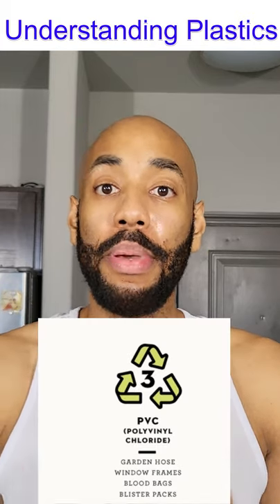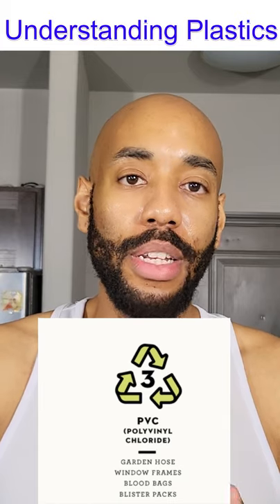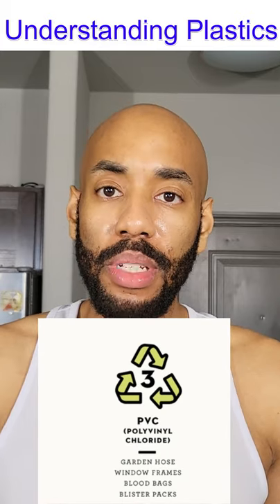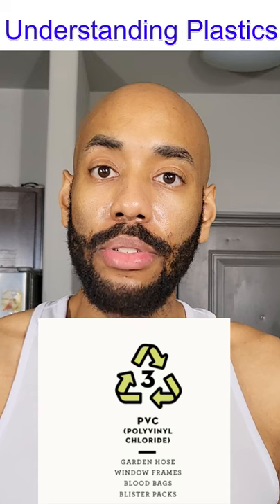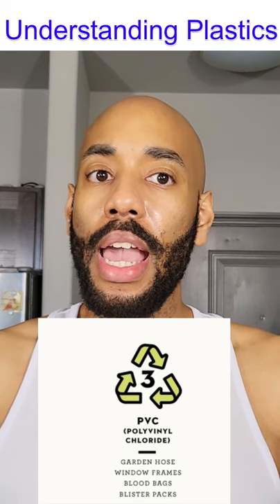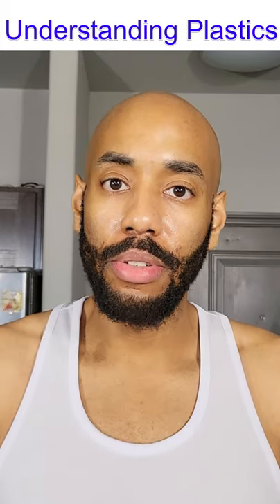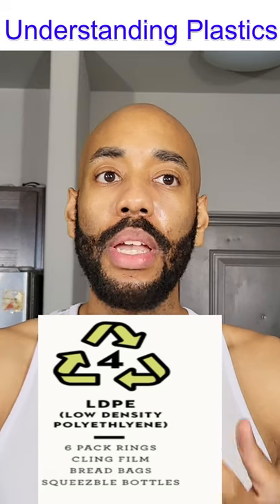Number three is PVC, mostly known as PVC. You will find those in bottles, shower curtains — which are very popular for it — plumbing materials, and mattresses. Most inflatable or air mattresses tend to be made with PVC, and those are not mainly considered food grade containers.